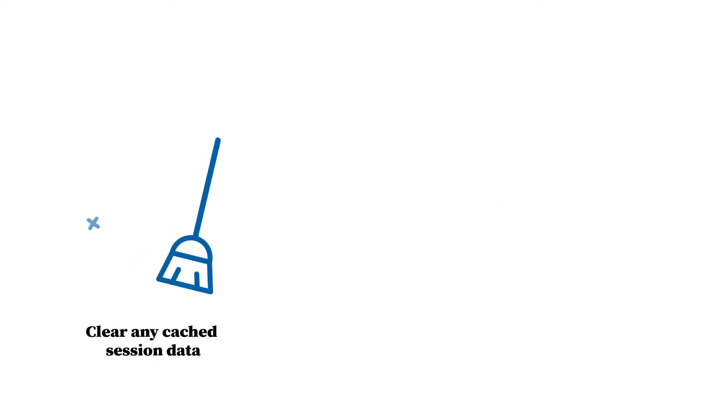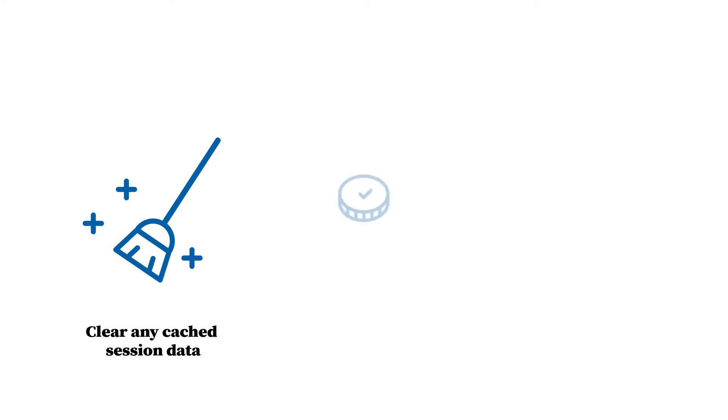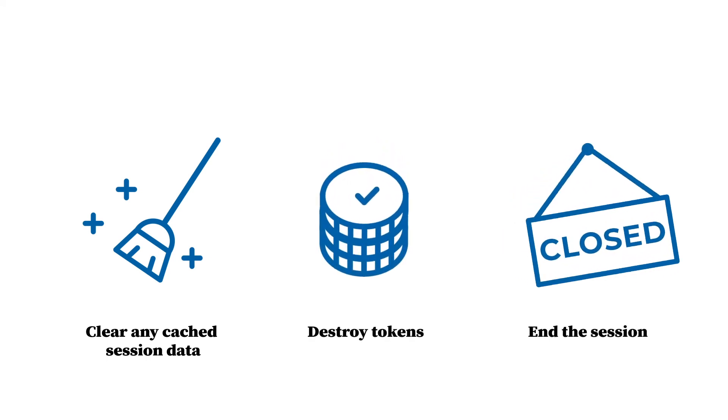By logging out, the device will clear any cached session data, destroy tokens, and end the session.